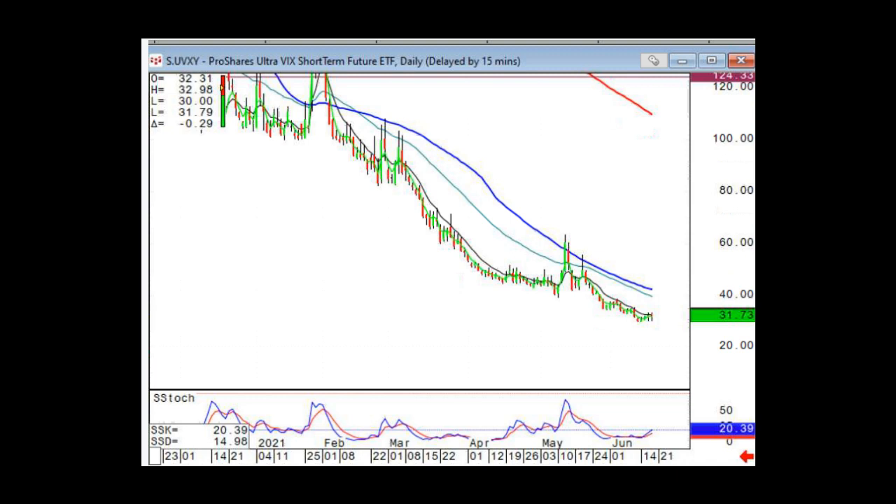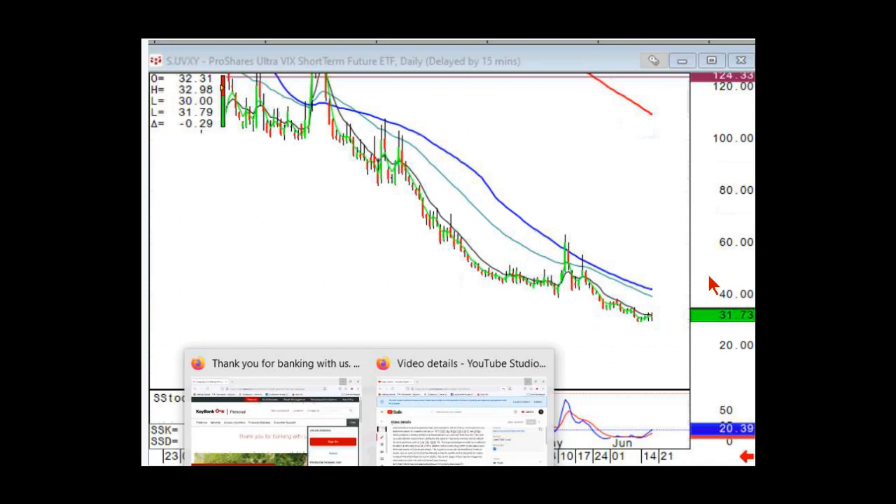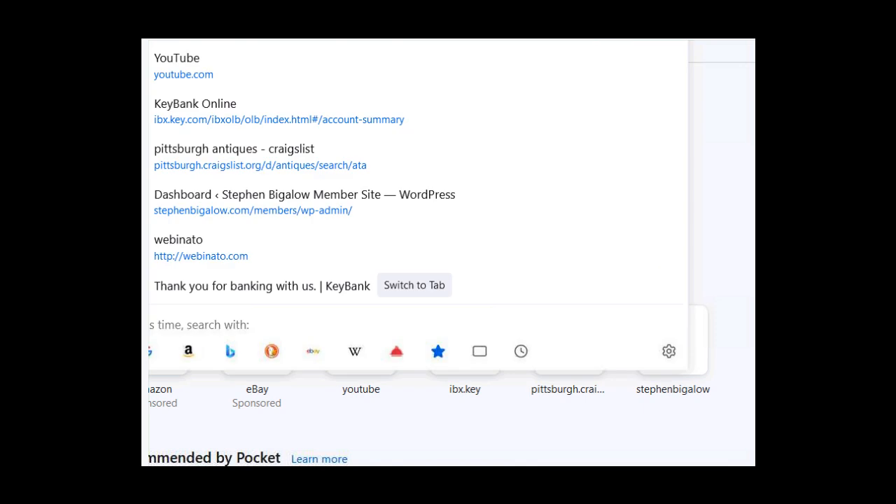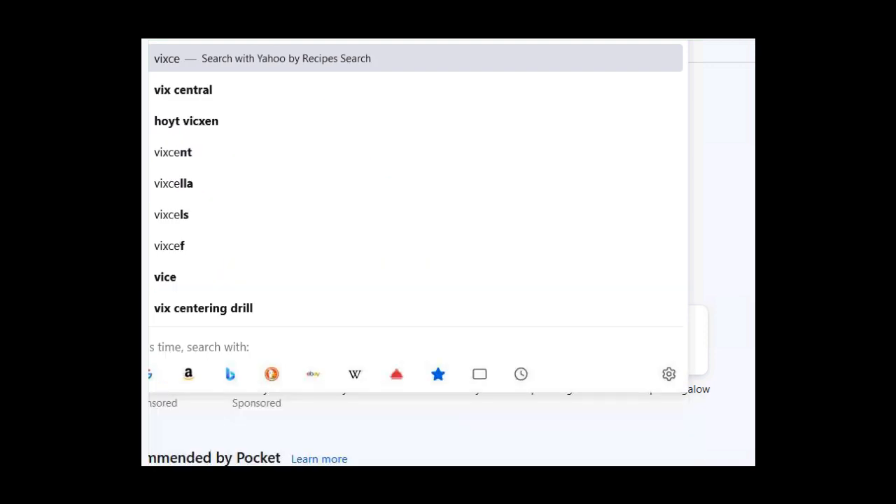I'd like to take you to VIXcentral.com — if you have a couple of monitors, you can pull it up alongside. What you will see with that is the secret sauce.